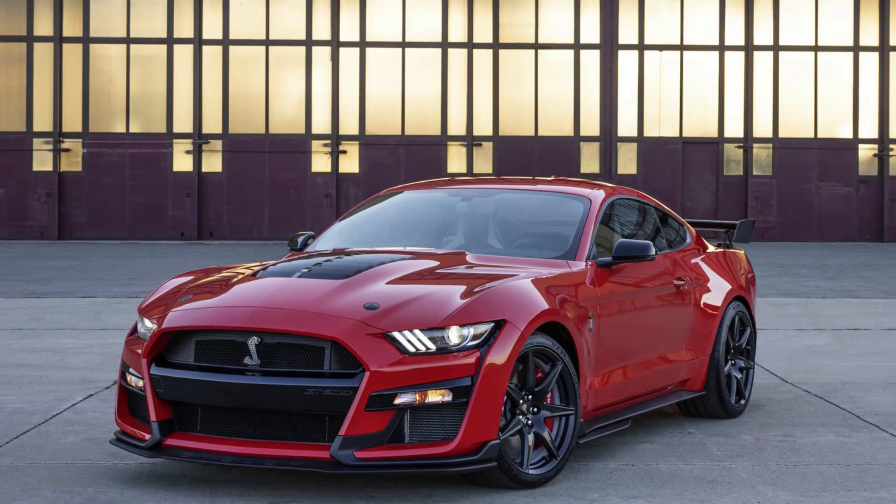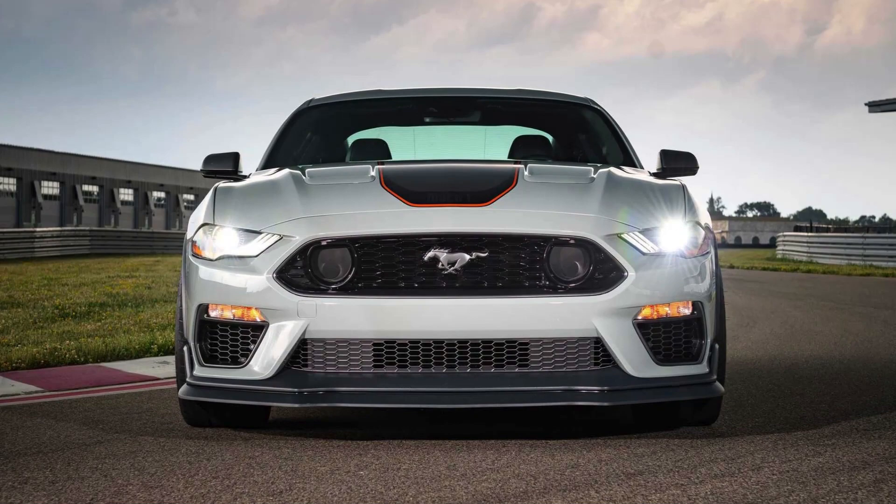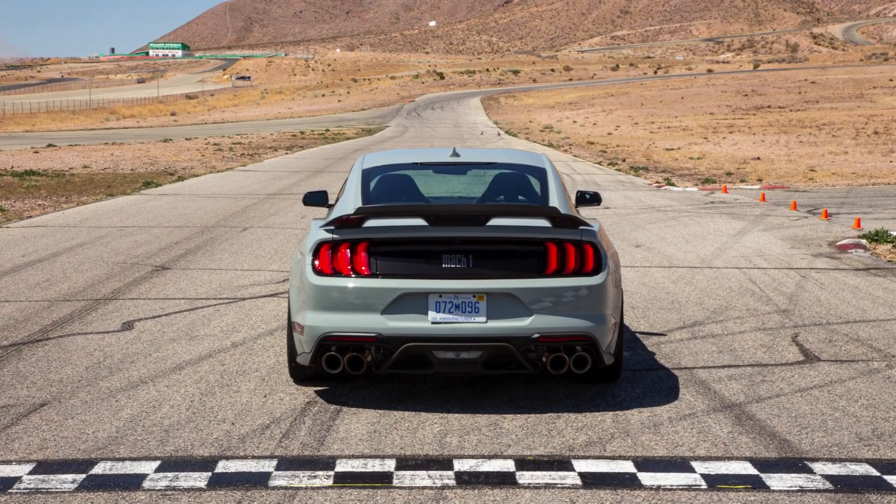The Ford Mustang GT is a high-performance variant of the iconic Ford Mustang, known for its powerful engine, aggressive styling, and performance capabilities. Here are some top facts about the Ford Mustang GT.